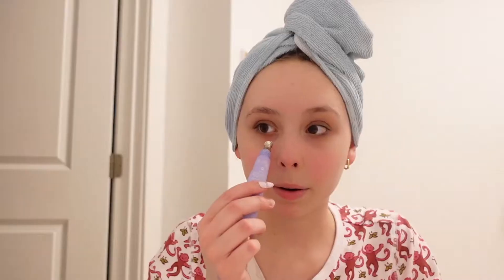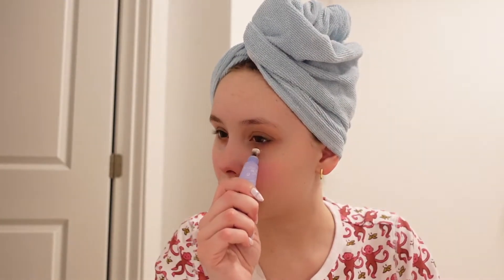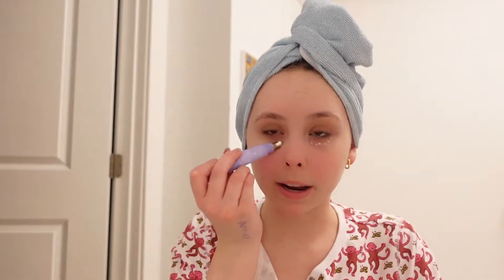Next I use the Florence by Mills Look Alive Eye Balm. I'm not really sure if this does anything but it's just fun to use. I put it under my eyes and right here — just a few dots — then rub it in.